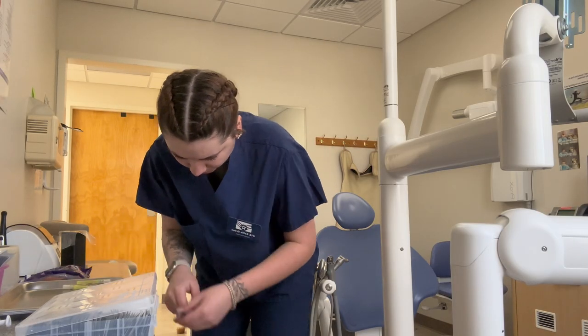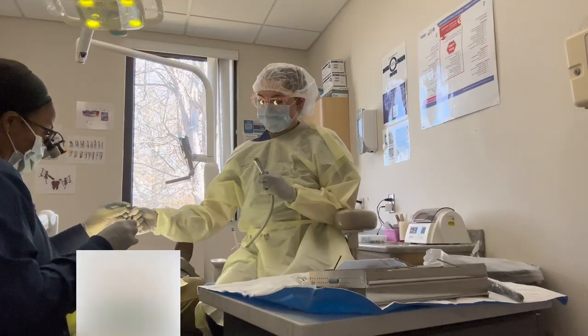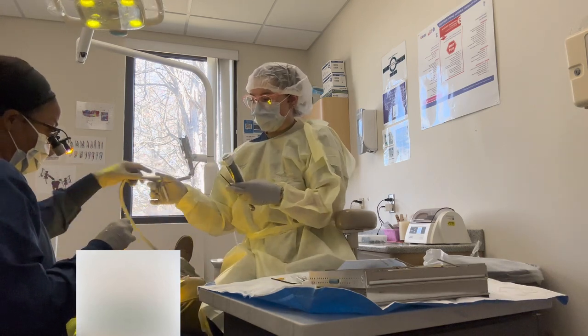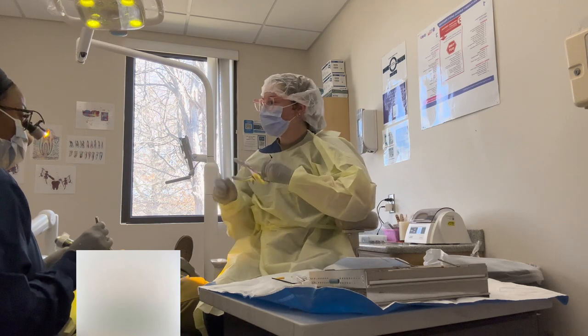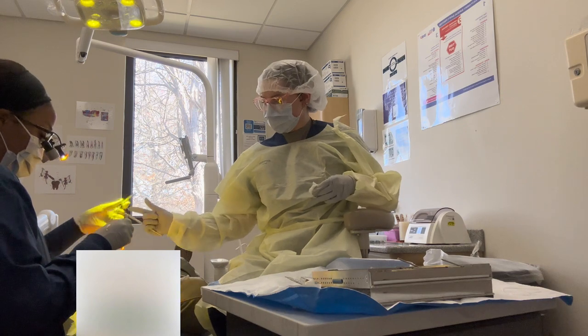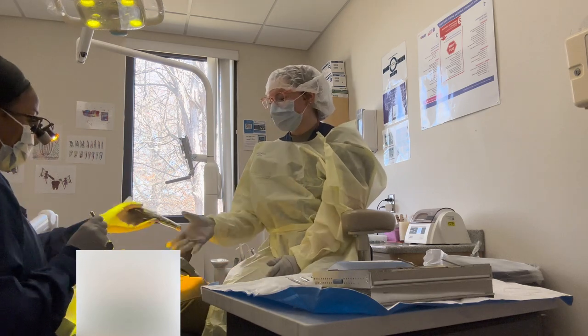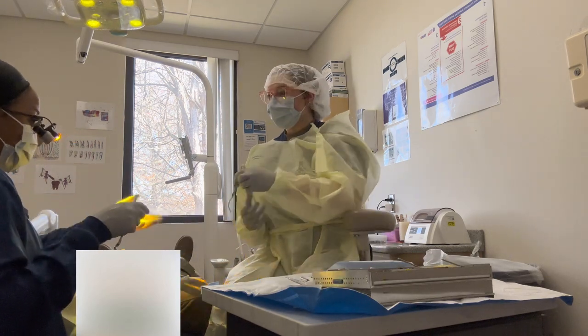Now I gotta go back to work. I know I just said I love my job — and I do — but I'm also ready to go home. Back at work, just like this morning I'm setting my room up. This afternoon we only have one filling and then we're done. While assisting, you're just passing things back and forth to the dentist — they tell you what they need and you help out where you can. Me and my doctor listen to music and chat about our day. My room's a vibe and we just have a good time.